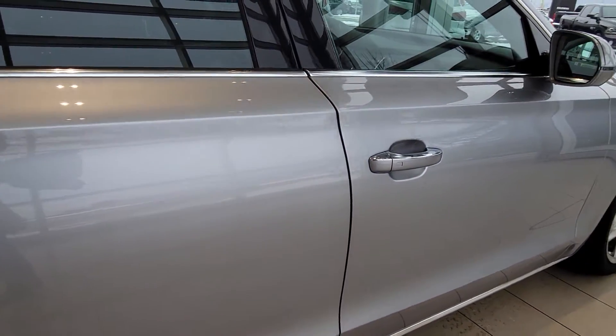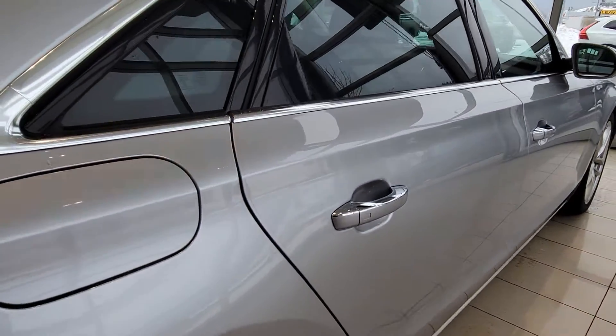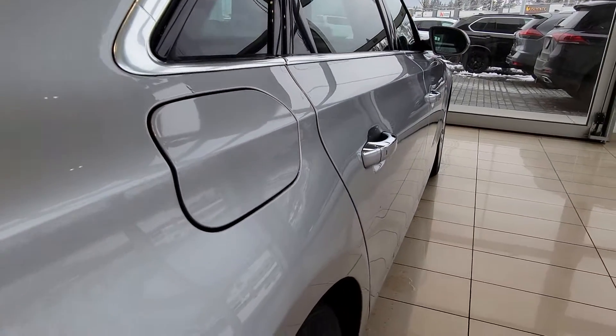Looking at the body here, it's in phenomenal shape — no cracks, dings, dents, anything like that in either of the doors here along the side.